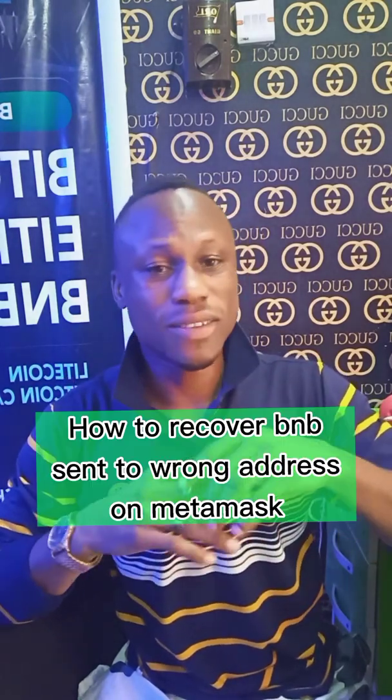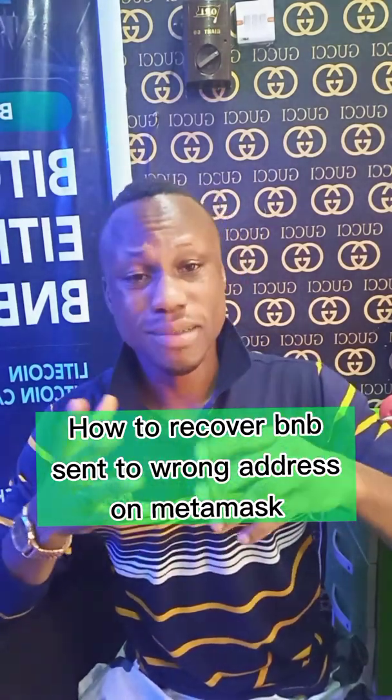If you're watching this video, it's either your token is stuck on the way to MetaMask, or maybe you just want to learn. This is officially a video on how to recover BNB actually sent to a MetaMask wallet that isn't reflecting on the wallet.